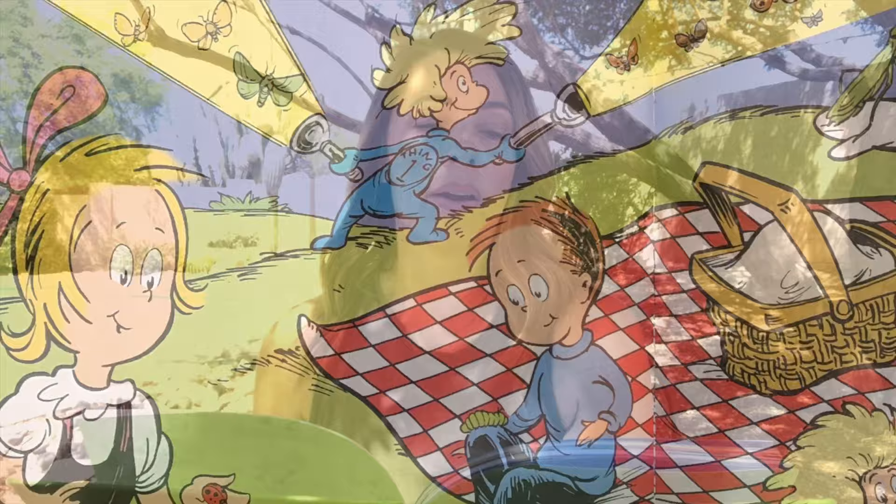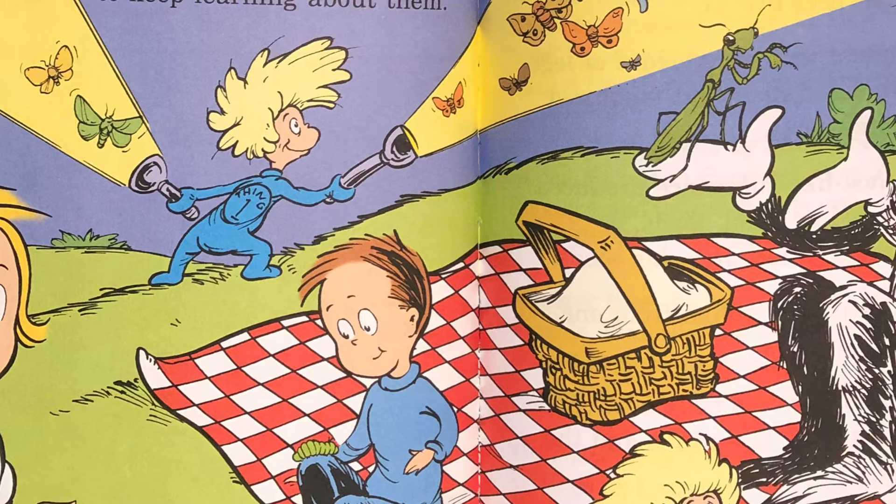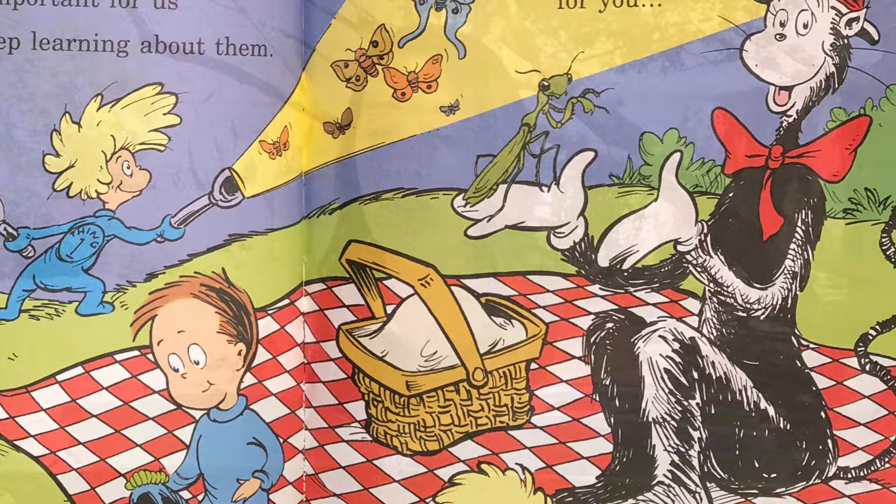All day and all night on the ground and the air insects are moving around everywhere. It's important for us to keep learning about them. The world that we know couldn't go on without them. The butterfly, ladybug, ant and the bee make everything better for you and for me.